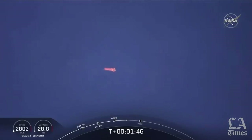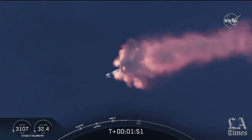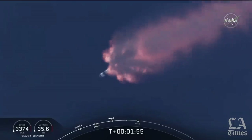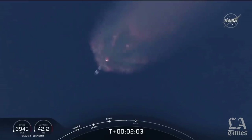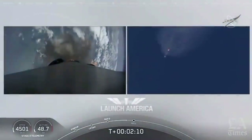We've heard the call-out for MVAC engine chill. That's getting the MVAC engine ready to light, which will come at about 2:44 into flight. Right now everything continues to look good. Next major event coming up is going to be the triple: main engine cutoff of the nine first-stage engines, stage separation, and then ignition of the second stage engine to continue to carry astronauts into orbit.